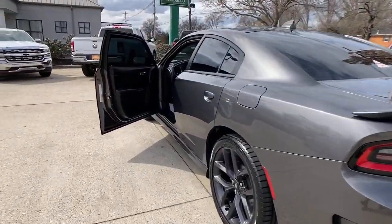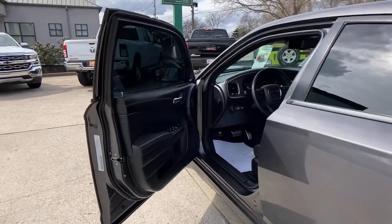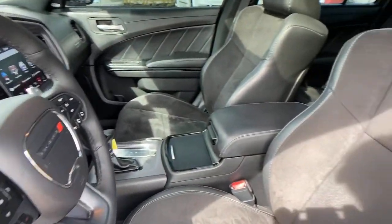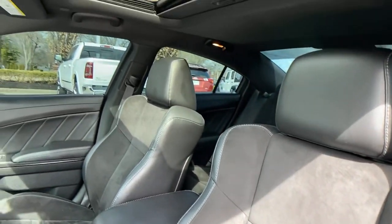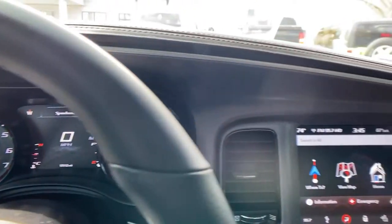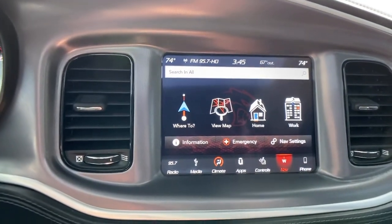The following are some of this vehicle's highlighted options: electronic stability control, trip computer, power windows, bucket seats, four-wheel disc brakes, power steering. Why miss out on performance just because you need four doors? Get into the Charger and drive.